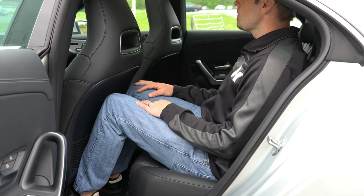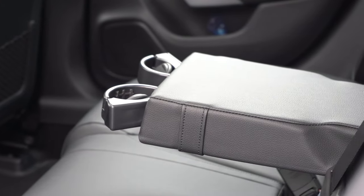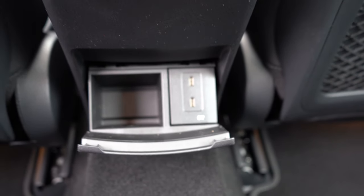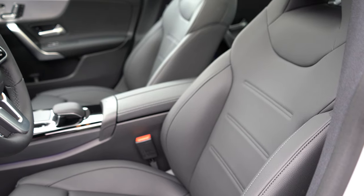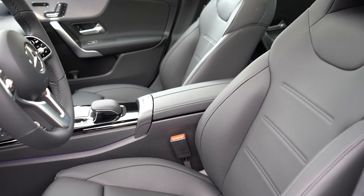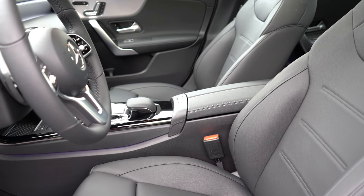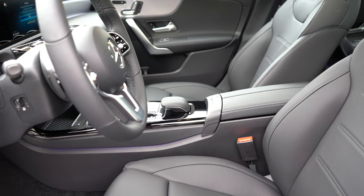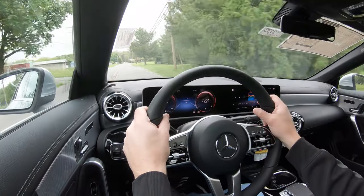Rear legroom comes in at 33.9 inches — even at six feet tall there's a reasonable amount of space back there. Rear ventilation comes standard, along with a rear center armrest with cup holders, a couple of phone charging ports, a small storage space, and front seat-back map pockets. Up front: eight-way power-adjustable front seats with four-way power lumbar, memory settings for up to three drivers, adjustable cushion length, and integrated headrests for a race car-style look. Heated front seats add $580; heated and ventilated seats are $1,030. The seats are very comfortable.